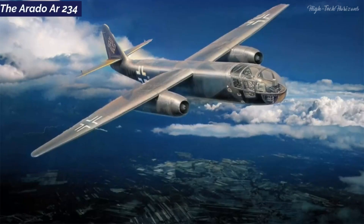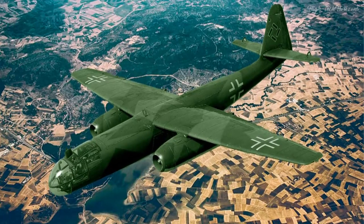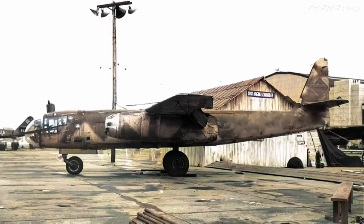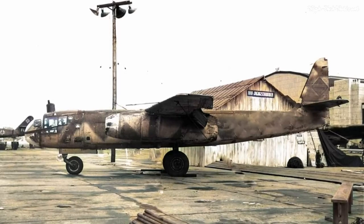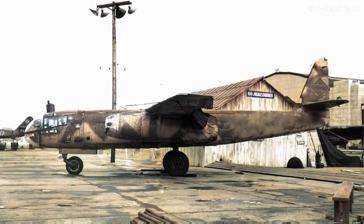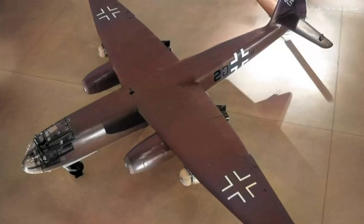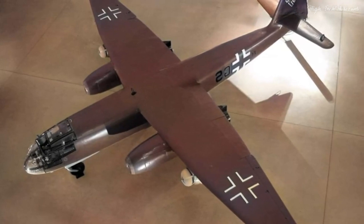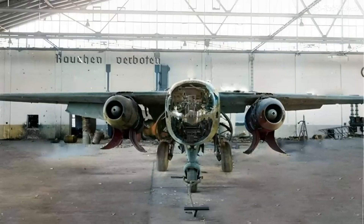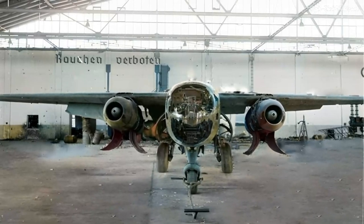The Arado AR-234. Our journey through aviation history leads us to the Arado AR-234, the world's inaugural operational jet bomber. This groundbreaking aircraft etched its name into the annals of World War II. The AR-234 marked the inception of the world's first operational jet-powered bomber; its turbojet engines embodied a leap of faith in aviation technology, gifting it unprecedented speed and performance for a bomber of its time.